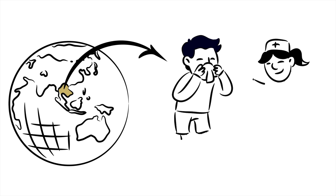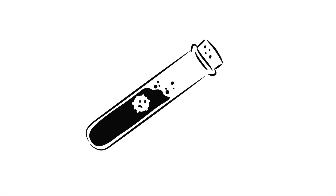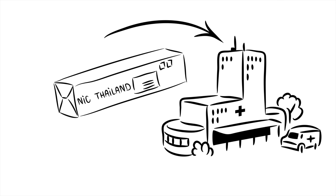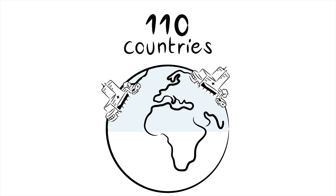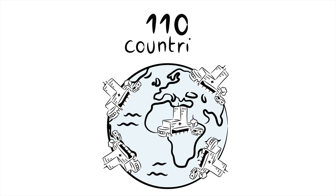But who exactly is involved? A doctor anywhere takes virus specimens from a patient and sends them to their national influenza centre. Every national influenza centre is recognised by the WHO. More than 110 countries have such centres operational to collect clinical specimens and perform preliminary analysis.